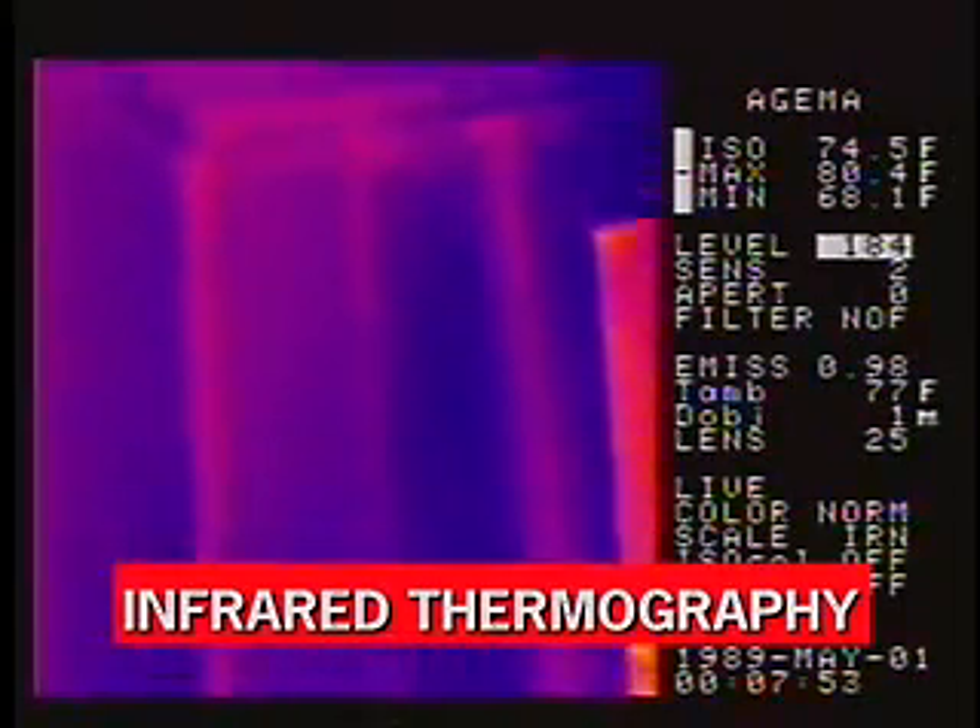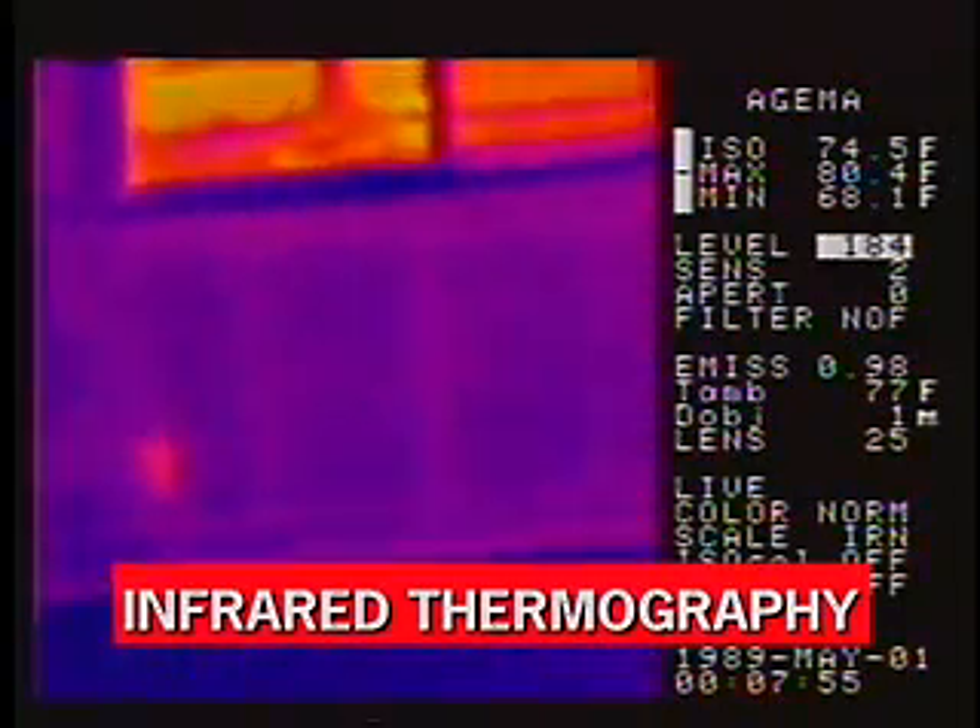We looked at 60 homes spread out all over the state. We used infrared thermography to actually analyze the performance of the ceiling and wall insulation. And what did you find?